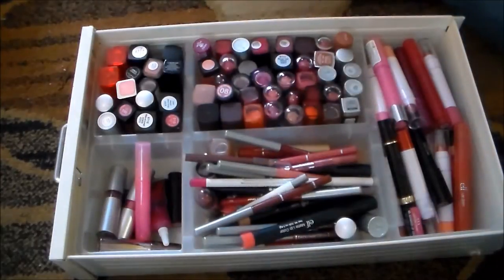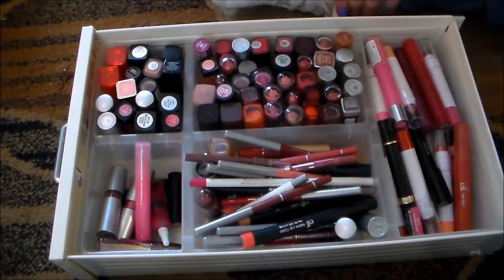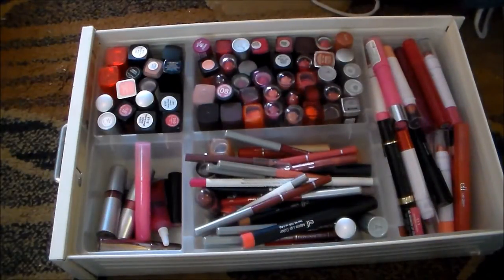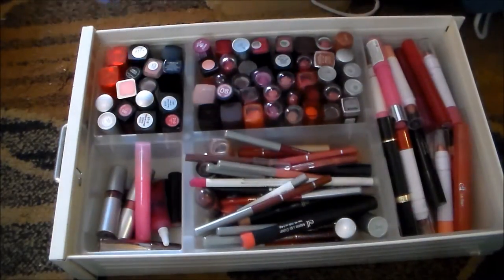I don't have high hopes, but I'm hoping that I can really push myself here — really hold on to things that I love, but get rid of lots of things that I'm never going to wear. So I'm going to go ahead and get started. I'm going to start here and work my way over and hopefully get rid of a ton of stuff.